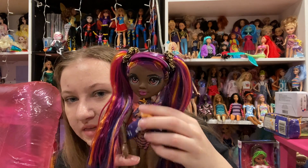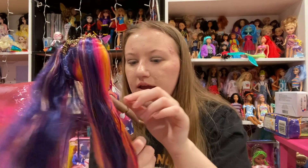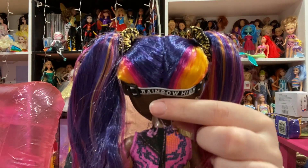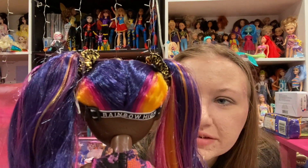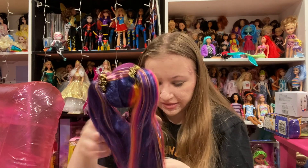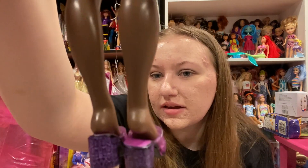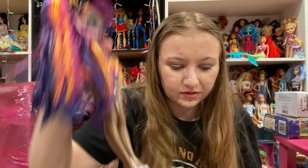The skirt piece velcros right at the bow piece — super pretty. The back says Rainbow High on the little visor strap. I absolutely love her. She has shoes — they're purple with that snake skin kind of vibe, and they say Rainbow at the front. My hand is shaking so I don't think you can see that, but it's okay.